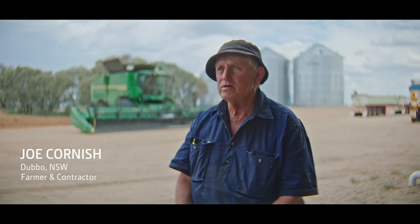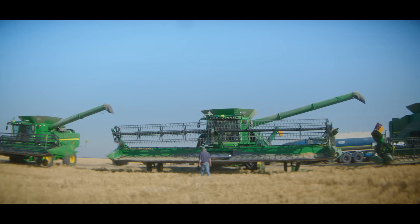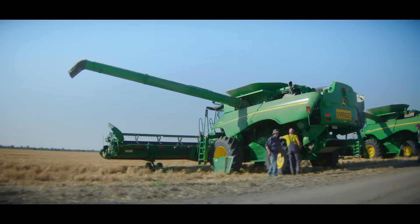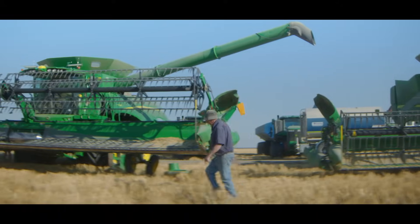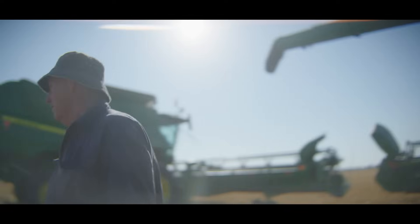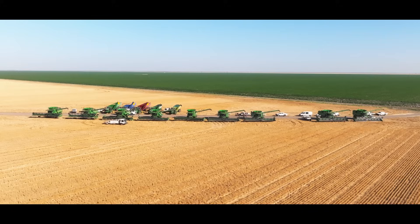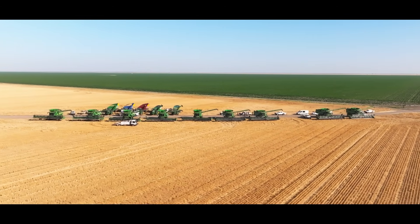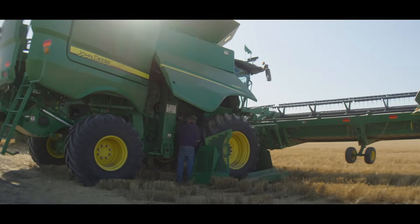My name is Joe Cornish and we're farmers and contractors from Dubbo. My brother and I have been farming together since '82, when we started our partnership. We started with a bulldozer and one second-hand header, and now we've got 12 machines and four bulldozers, and we make our own farming country.